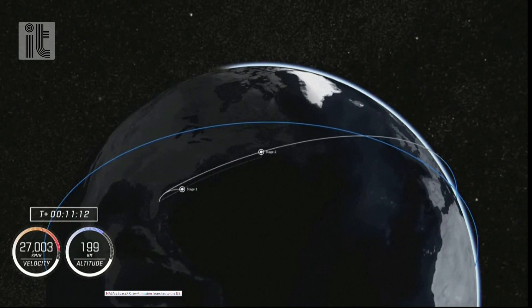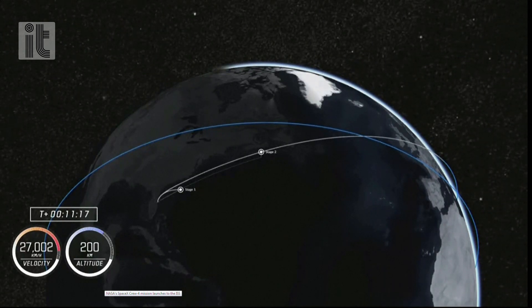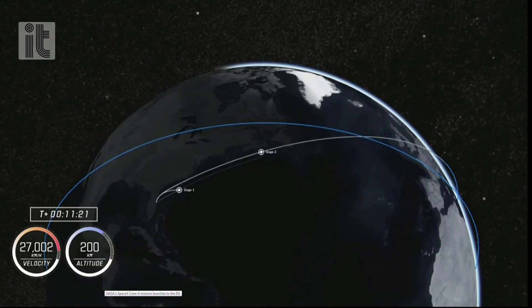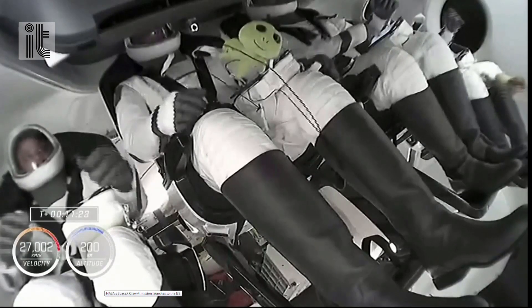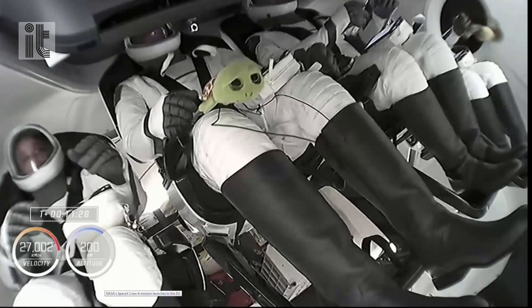We should be just about a minute away from that separation, after which a number of activation checkouts occur automatically. First, checking out 12 of those Draco maneuvering thrusters all around the service section.